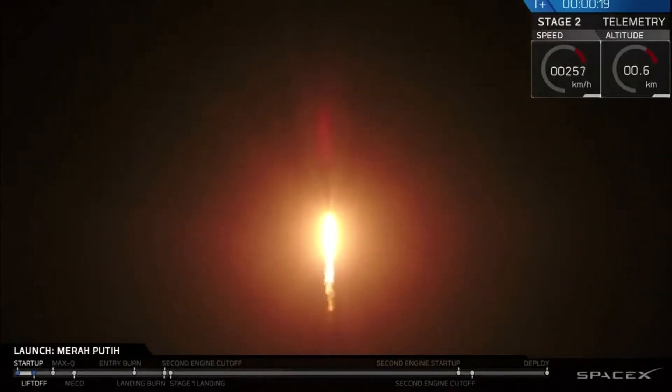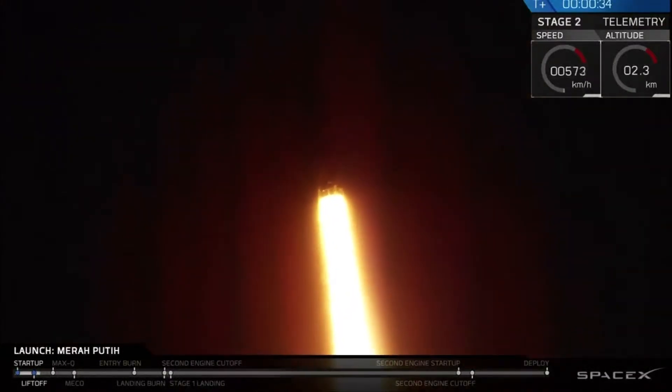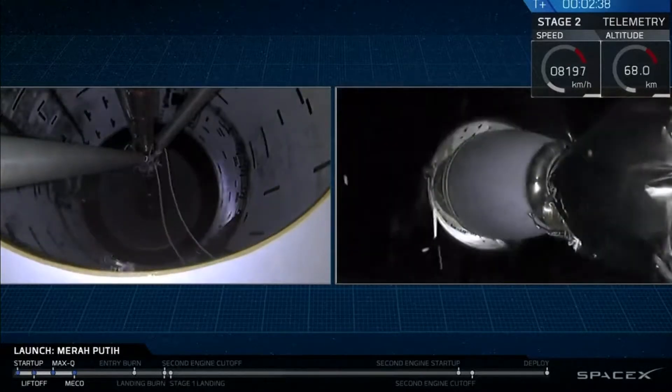The vehicle is pitching downrange. Stage separation confirmed.